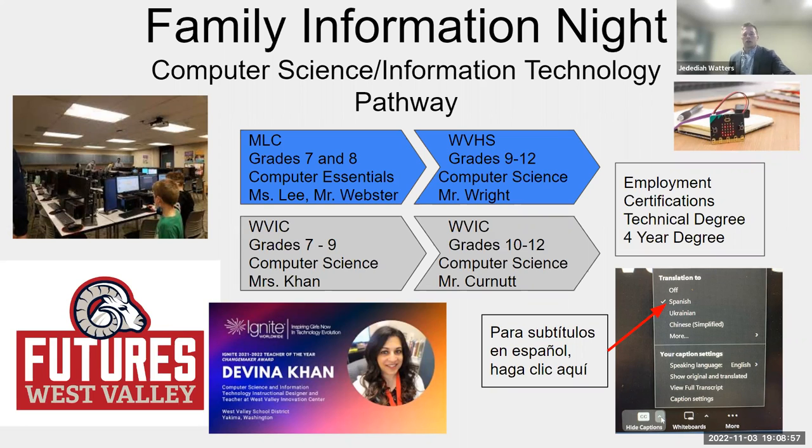Regarding coding — we're working in a program called Scratch. We just finished a project where students created animations. They took a scene — a lot of them did Shrek or Toy Story — built the background, made the characters, had them animate and interact with each other using coding, put it to sound, and had the characters move around and complete the whole scene.